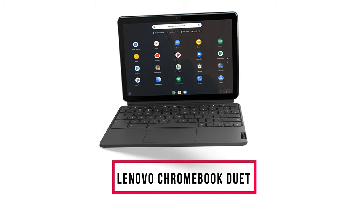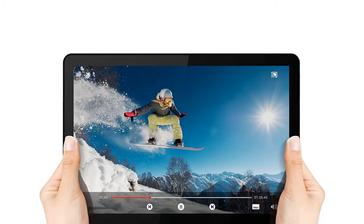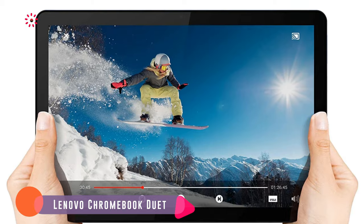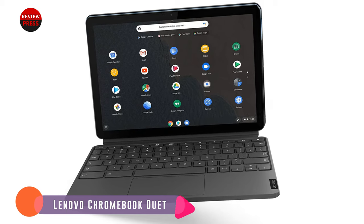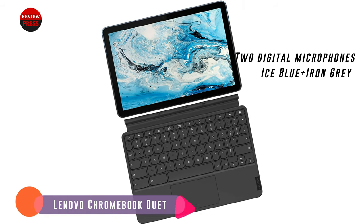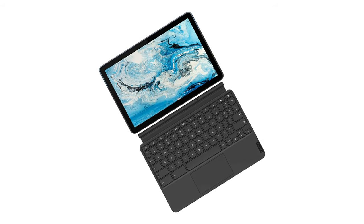Number four: Lenovo Chromebook Duet. The Chromebook Duet is the best cheap Chromebook you can buy. This two-in-one computer has a detachable keyboard, meaning you can use it as a tablet or a laptop. It sports a unique adjustable back fabric cover that will protect it from drops, and the cover even features a kickstand, making it easy to prop the Duet up to watch YouTube or have video calls.